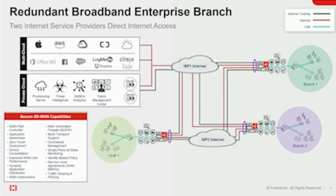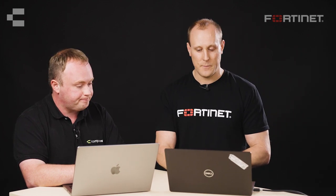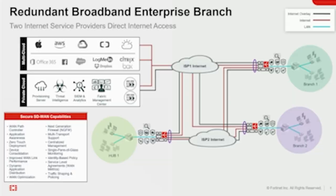In the middle here, we've got redundant broadband for enterprise branches — two ISPs providing separate carriage links into two branches, connecting back into a hub. There is actually another hub in this scenario, but I'm leaving it out for simplicity; we do support dual hub as well. You can see the underlay links in red and the overlay links. We have ADVPN, so this is a full mesh VPN network set up as hub-and-spoke but functioning practically as full mesh, without requiring full mesh configuration on the end devices.